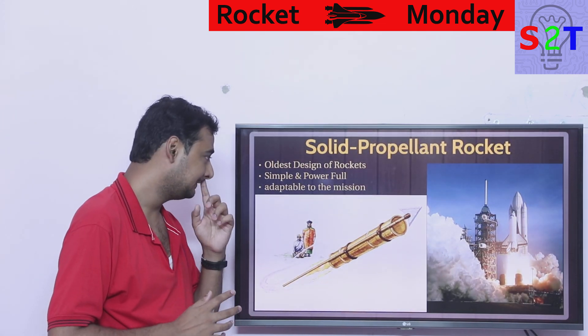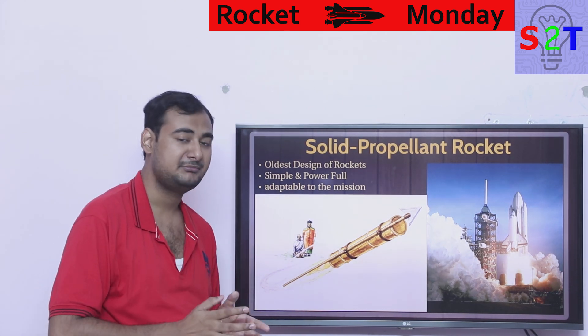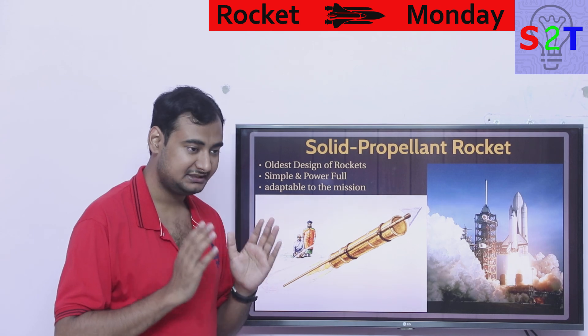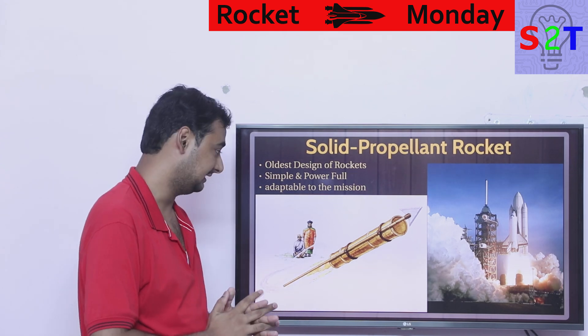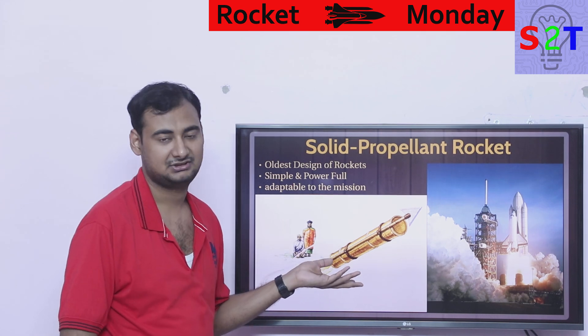Solid propellant rockets are basically the father of rocketry — this is the oldest design. When I say old, I mean ancient, like BC kind of scenarios or sometimes 1700 AD. It has been used since very old Chinese times. It's very simple yet powerful, even though early rockets were very inefficient because they were using solid gunpowder.